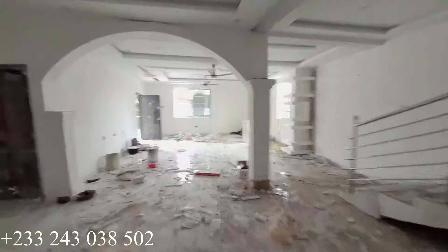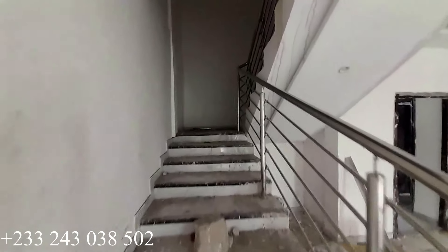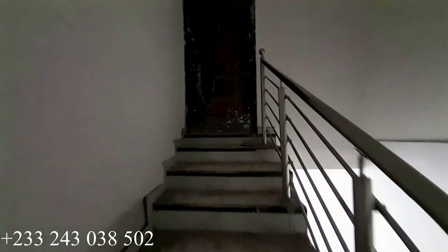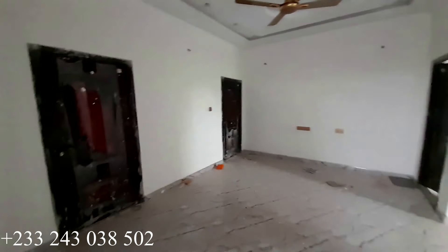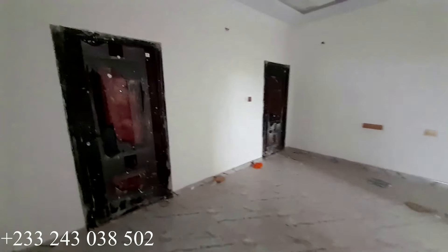We are back to the dining area. Let's go and have a look at the top floor and see how it is over there too. Right here is the stairway to the top floor — very beautiful. It is a nice house with a very spacious compound for car parking.